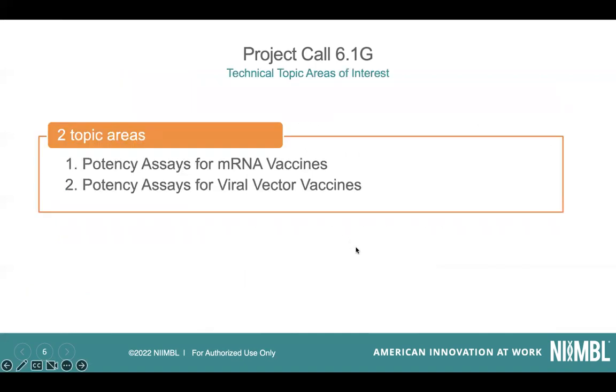There are two topic areas listed in the RFP: potency assays for mRNA-based vaccines, and potency assays for viral vector-based vaccines. If the technical area you're focused on happens to address both, that's certainly possible — you can call that out in your initial submission, and you have the option of indicating that your technology would address both areas.